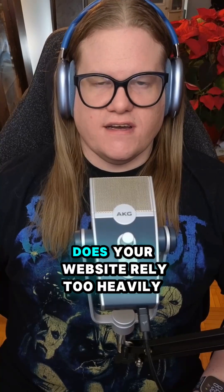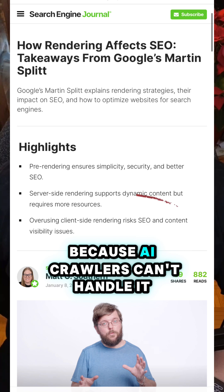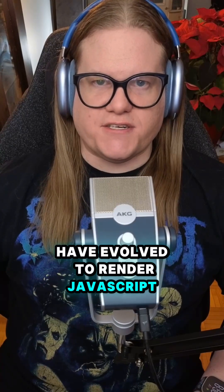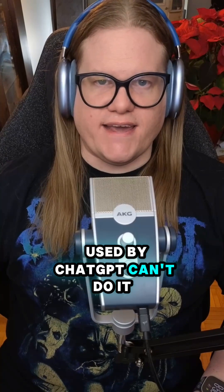That's Southern from Search Engine Journal here. Does your website rely too heavily on JavaScript? That might be bad news because AI crawlers, like the one used by ChatGPT, can't handle it yet. While traditional search crawlers have evolved to render JavaScript, AI crawlers can't do it yet.